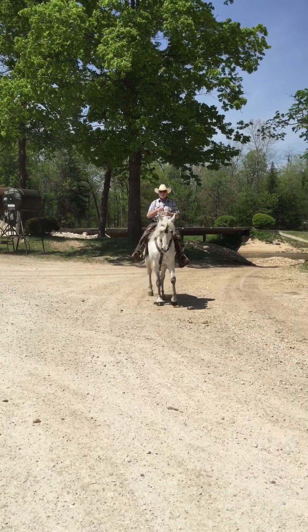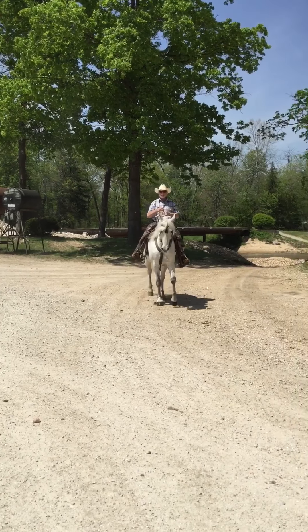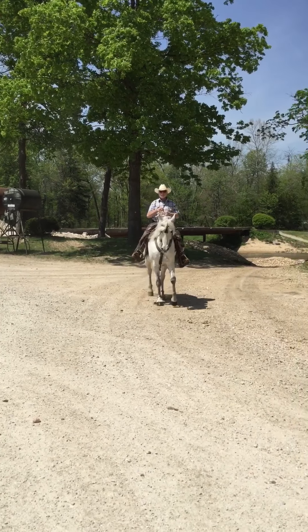He has a good neck rein on him. Carries his tail nice, carries his head nice. Great personality. You can do anything you want with this horse. He's going to make you a very, very nice gelding. He is 12 years old, he stands 16 hands, and we call him Casanova.